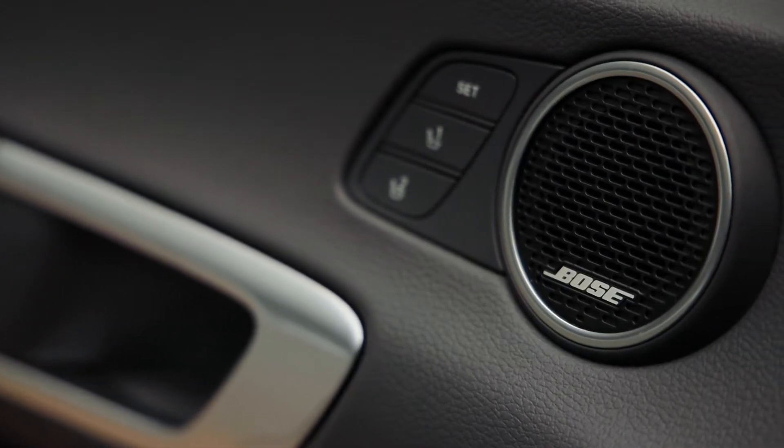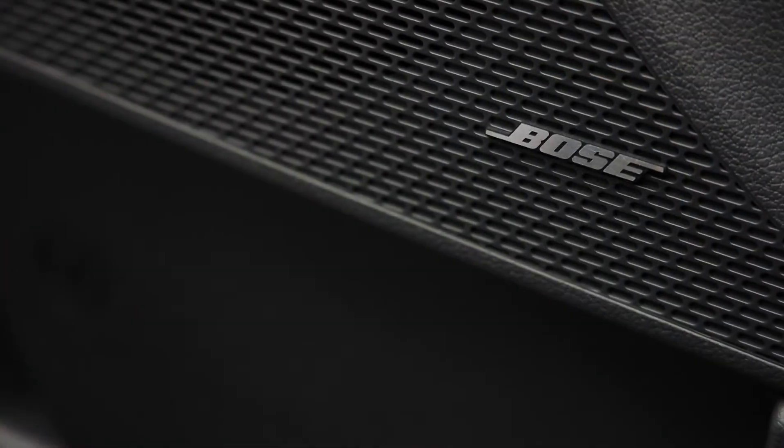Sonata is also Hyundai's first vehicle with a Bose audio system featuring 12 speakers.